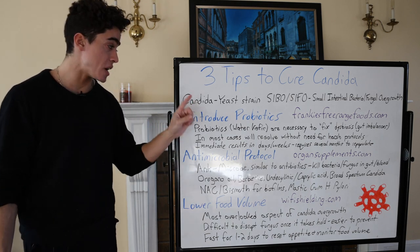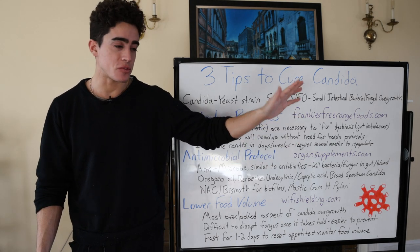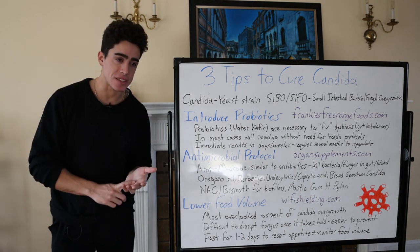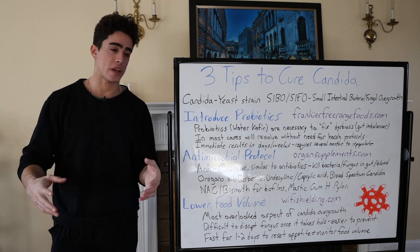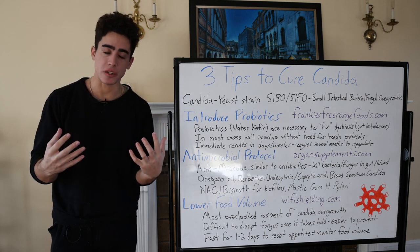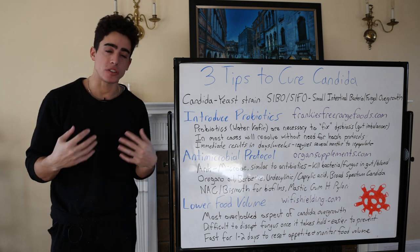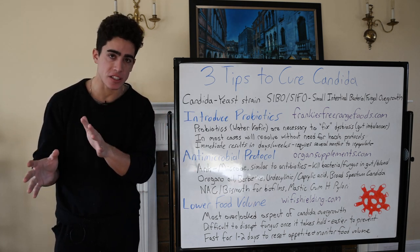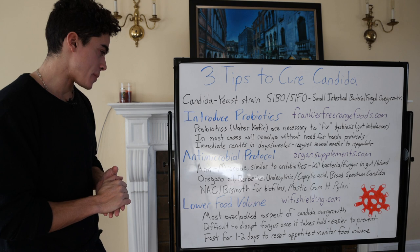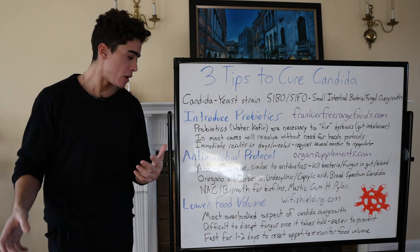We're probably sold out on frankiescrangefoods.com, but you guys can try and check. In those severe cases where you can't sleep, you've tried probiotics and it's not working, food is really stuck in your stomach — that means the candida has kind of taken hold, because fungus have hyphae which are like roots that go out. If it's really severe, you might have to kill and eradicate some of it first. Antimicrobials are similar to antibiotics — they kill the bacteria and fungus in the gut and the blood.